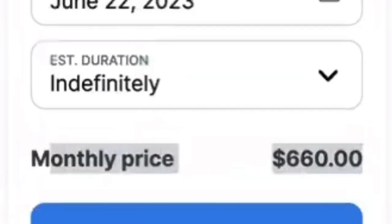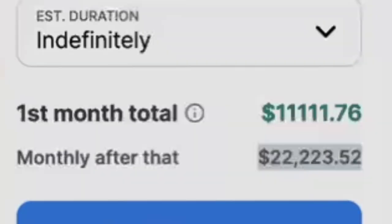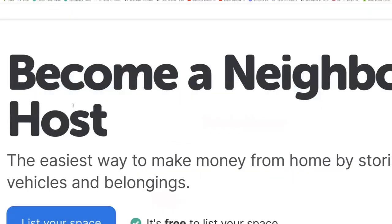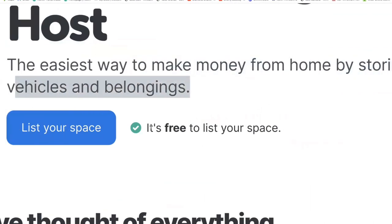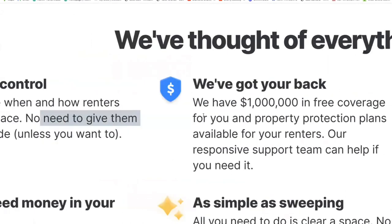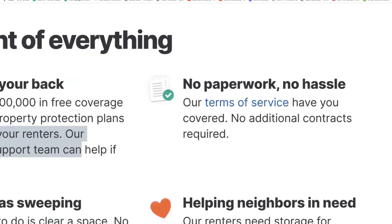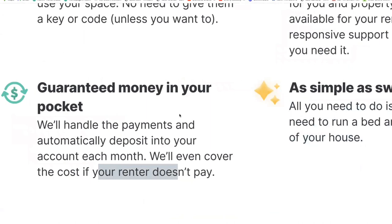There are some people making $660 monthly and others who are making $22,000 a month through this one website called Neighbor. Neighbor allows you to make money from home by storing vehicles and belongings of other people, and it is 100% free to list your spaces. You could think of it as like Airbnb but without having to host people. You get up to a million dollars worth of coverage and Neighbor handles all of the contracts and payments.